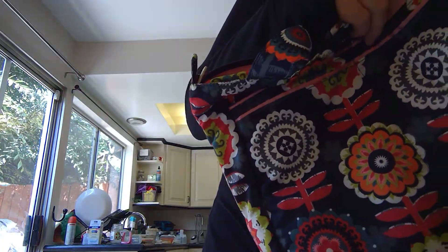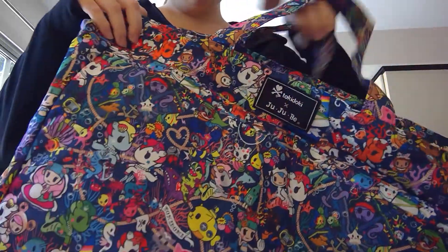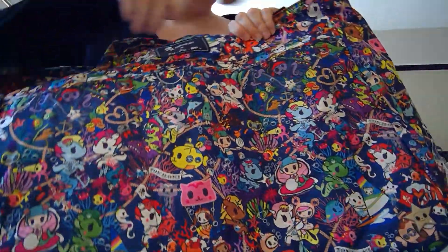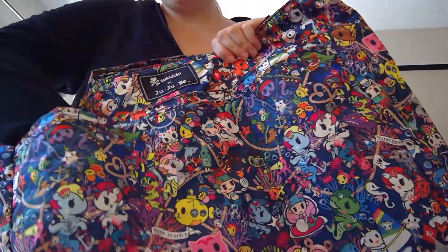I just got this one today. It's going to be our new swim bag whenever we go together. So there are two drink pockets right here.